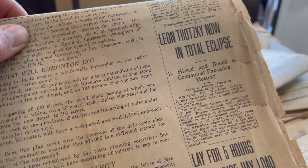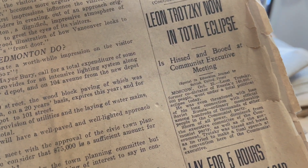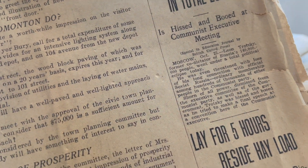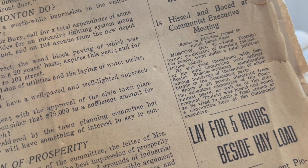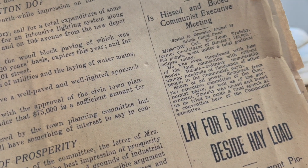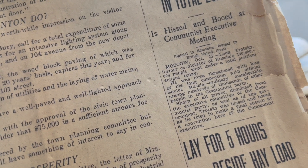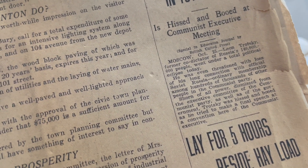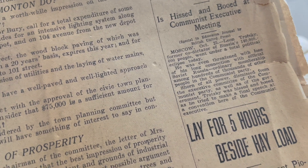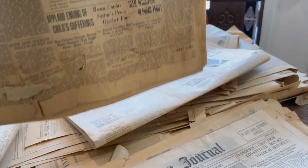Here's some foreign news: 'Leon Trotsky, Now in Total Eclipse, Is Hissed and Booed at Communist Executive Meeting.' Moscow — Leon Trotsky, former co-dictator of Russia's people, went under a total political eclipse today. He's even threatened with loss of his long connection with official Soviet Russia. He tried to make a speech and they were having none of it.